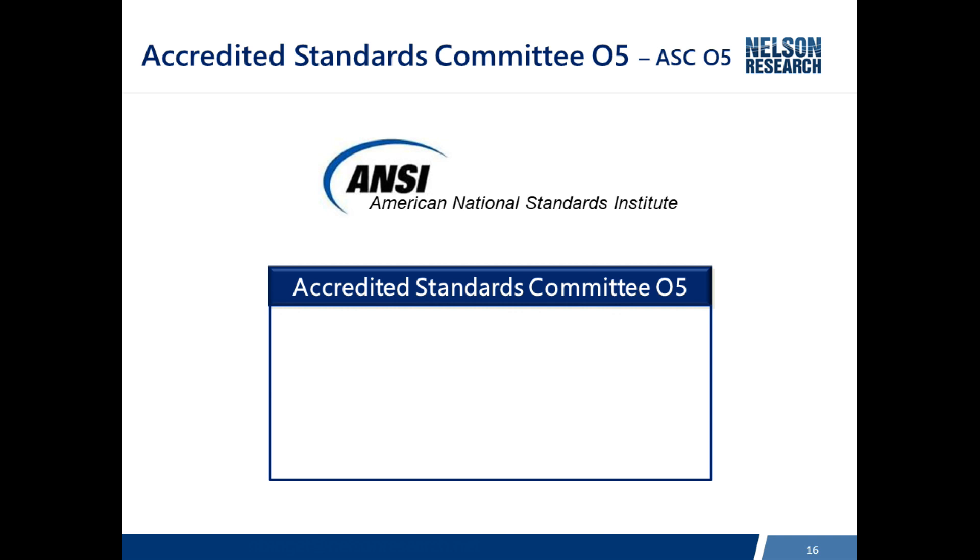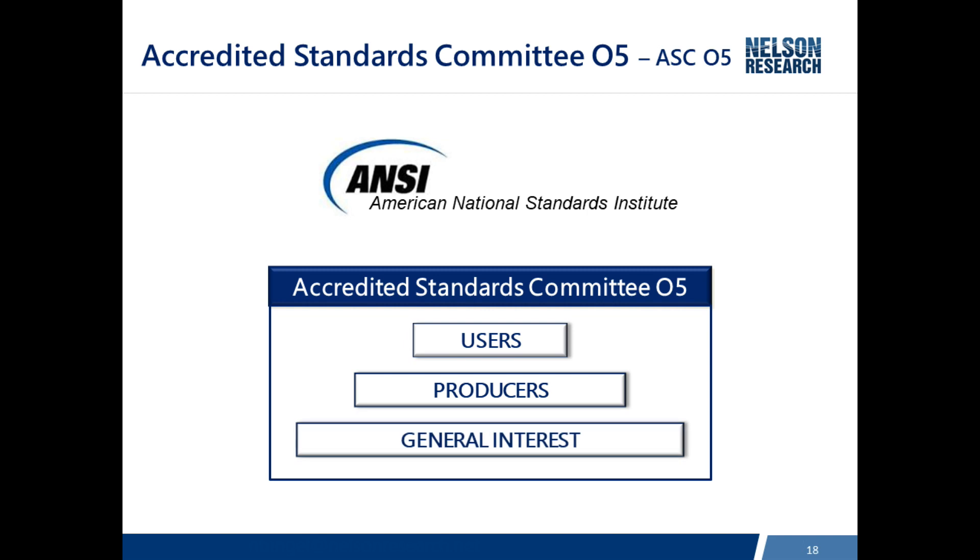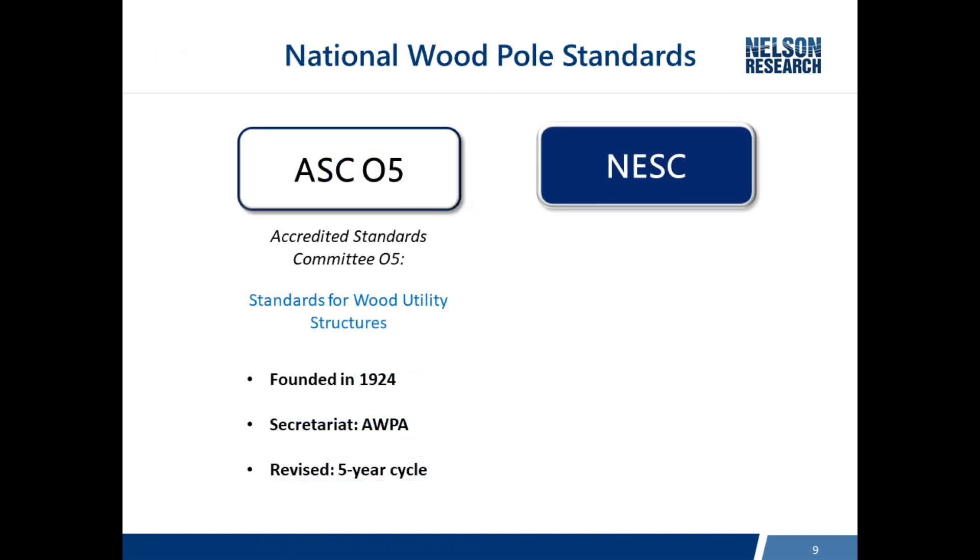One of the things we have to maintain on the committee is a balance of membership. We've got three categories: users, which would be utility people; producers, who manufacture the poles; and general interest. We do maintain that balance so that there's input from all parties. Interestingly, ASC05 was founded in 1924. Today, the American Wood Protection Association is the secretariat, and standards are revised on a five-year cycle.